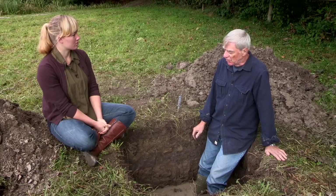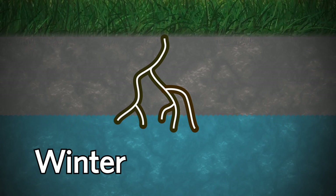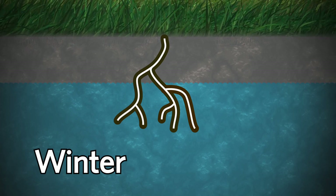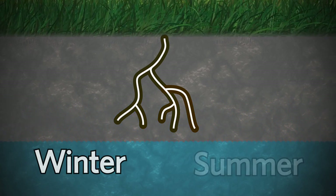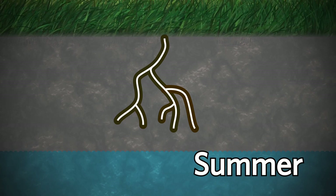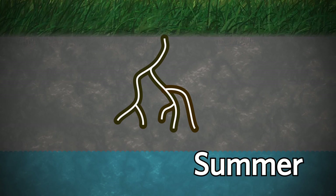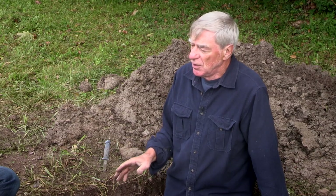Water management is the number one important management concern for a delta soil like this one. It's absolutely critical that you have control of the water table — without that the range of crops you can grow productively is fairly small, because you're limited to a short window in the summer when the soils dry out. But with good drainage, which is pretty much typical of this site, the range of crops expands quite broadly and you can grow almost anything here that we can grow in the region.